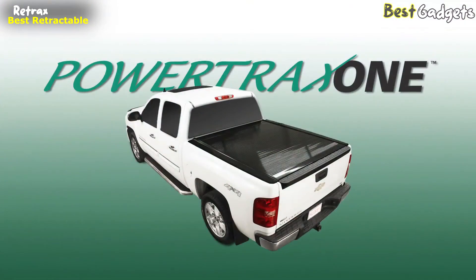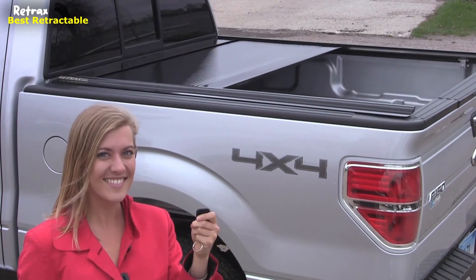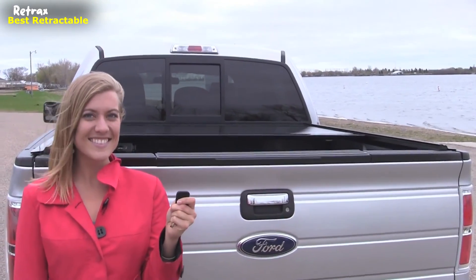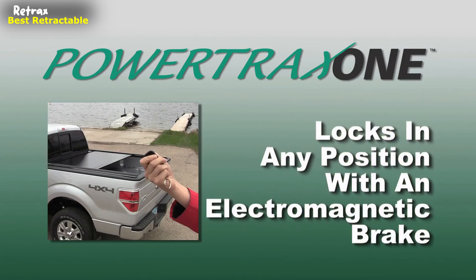The Powertrax One retractable cover offers the same benefits as the Retrax One, with hands-off operation via a wireless remote control. Using a robust remote key fob, the Powertrax opens and closes at the touch of a button, while still locking in any position along the rail using an electromagnetic brake.